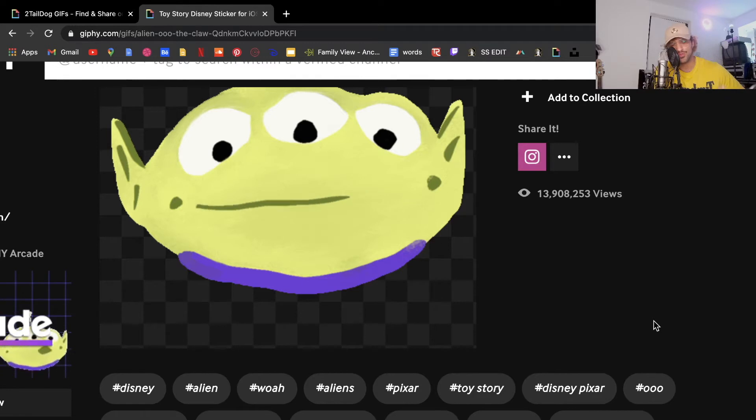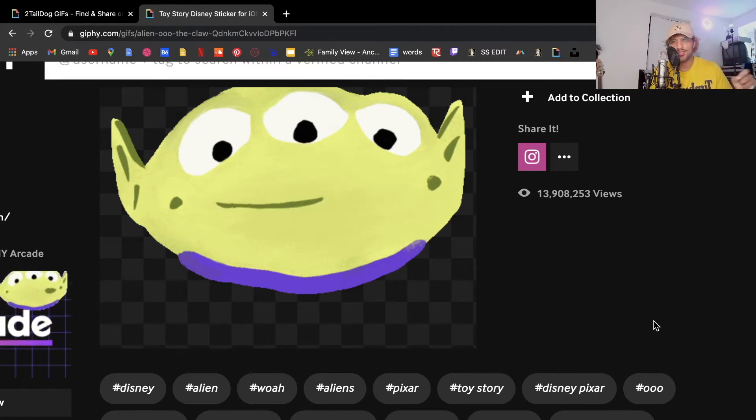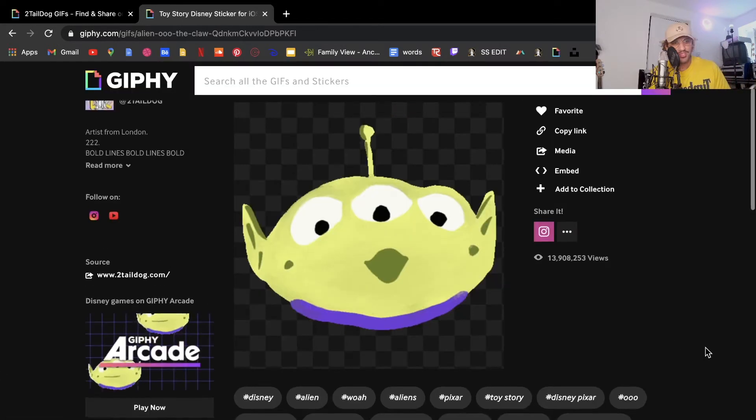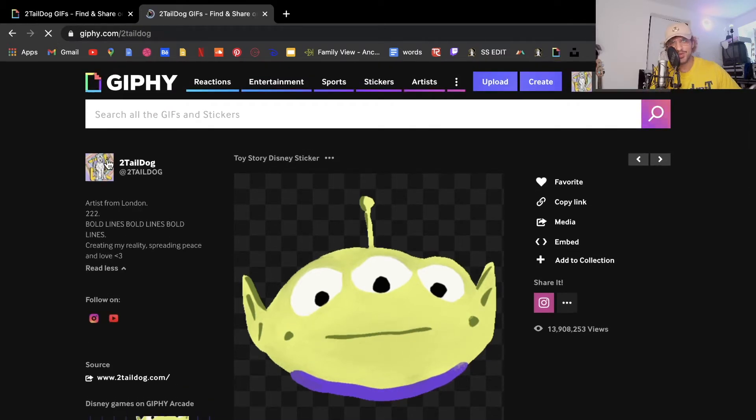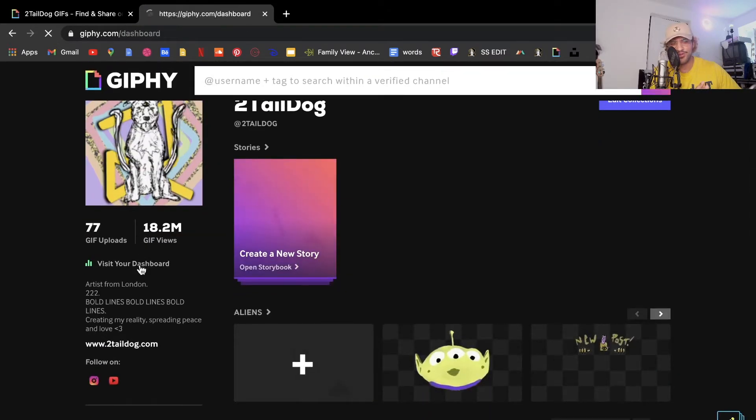I tagged Pixar, Toy Story, Disney Pixar, Ooh — and I'll explain why that 'Ooh' got so many views — plus Toy Story 4, Toy Story 2, Toy Story 3, The Claw. I also hashtag all of mine with Two-Tailed Dog, because many people don't put the @ symbol — they just type the name. So I hashtag all my GIFs with my name so they come up easier. Within one day I got like 8 to 12 million views — something ridiculous. I'll show you on my dashboard the most searched terms for each GIF.